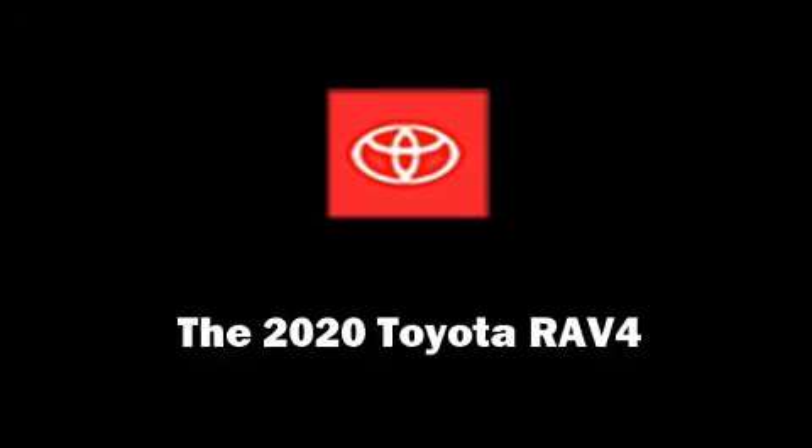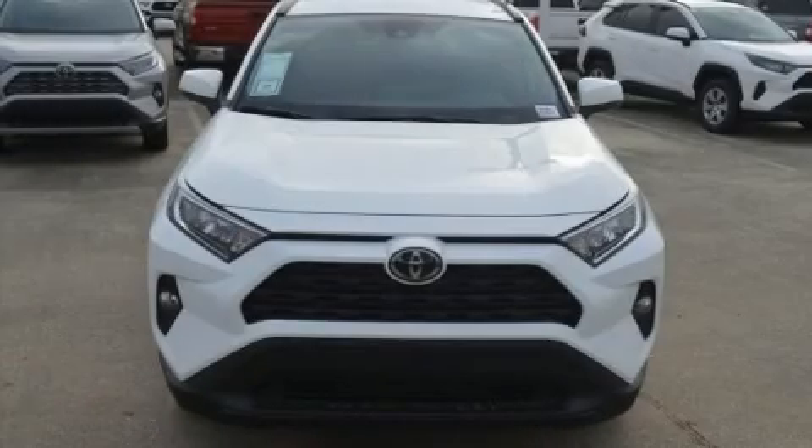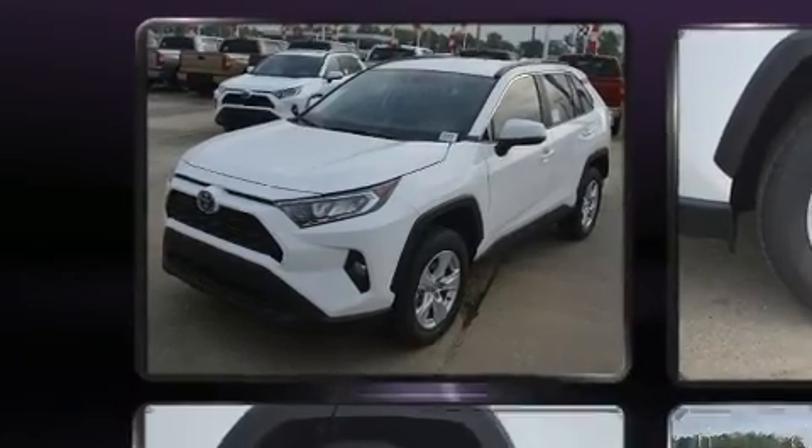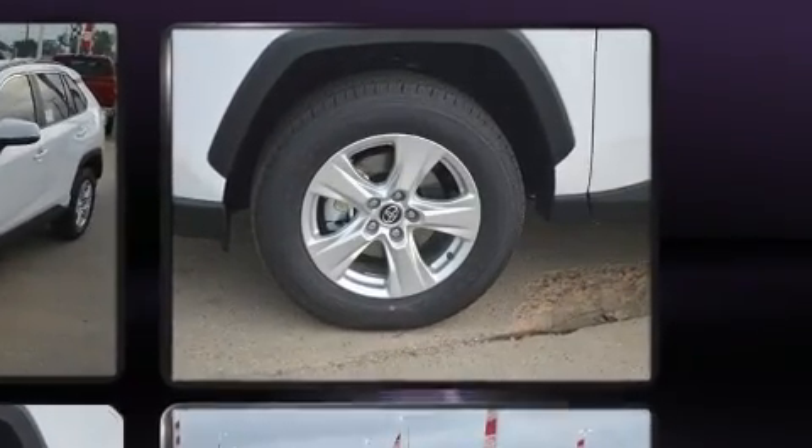Load your family into the 2020 Toyota RAV4. Performance and efficiency are both prioritized, thanks to the 2.5-liter four-cylinder engine. And for added security, dynamic stability control supplements the drivetrain.